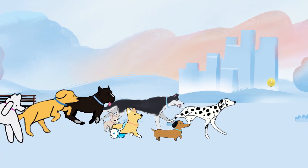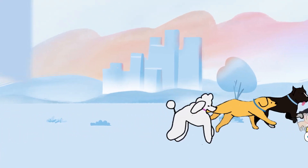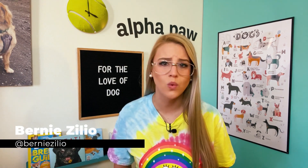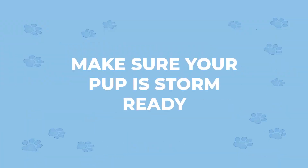Hurricane season is early and well underway all over the country, but how can you make sure your dog is ready to weather the storm? Let's bark about it. Welcome back to Alpha Paw, your destination for everything dog. I'm Bernie Zilio and I'm on a mission to answer every doggone question you've ever had about your fur babies, and today we are talking about how to make sure that you and your pup are ready and prepared should a storm head your way.